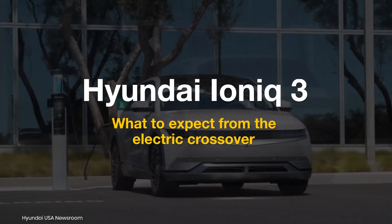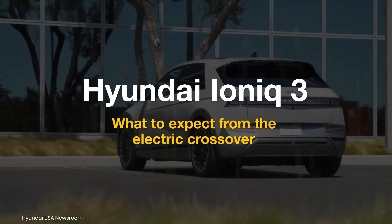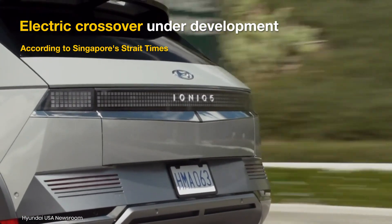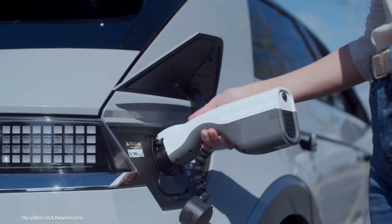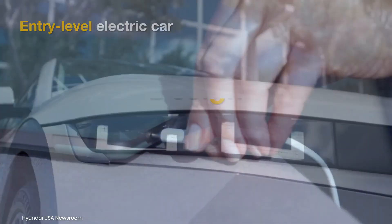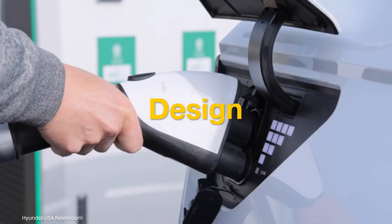The Hyundai IONIQ 3, an electric compact crossover, is under development, according to Singapore's Strait Times. The crossover is expected to be Hyundai's upcoming entry-level electric car. Here's what we know about Hyundai's future budget electric vehicle.